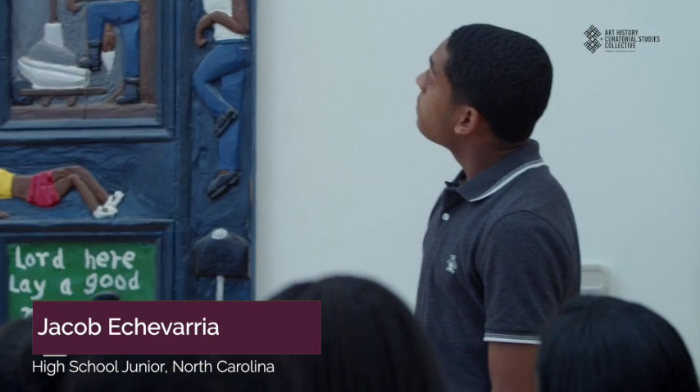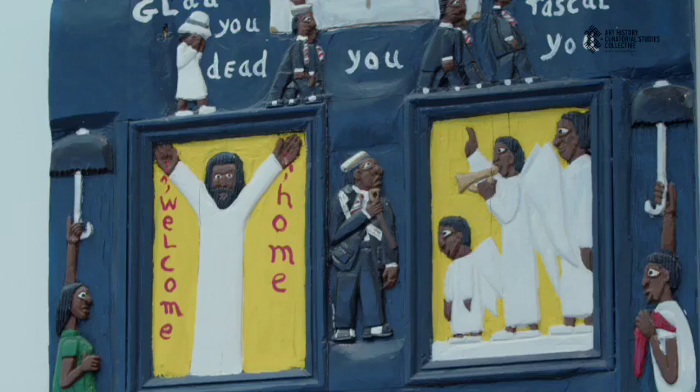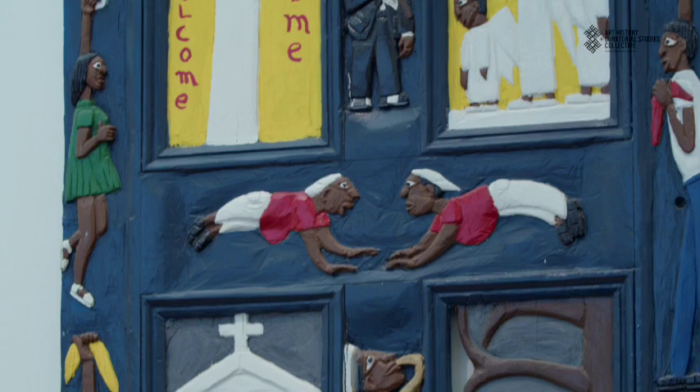I selected Hallelujah Door by Herbert Singleton. I've always been interested in folk art, so I wanted to pick a folk artist because I feel like every folk artist has a different way of creating art — they had no formal education on how to make it. It's all based on what they know.